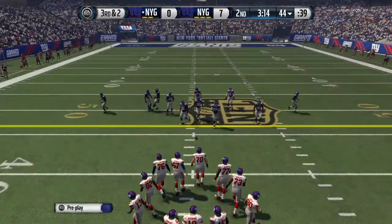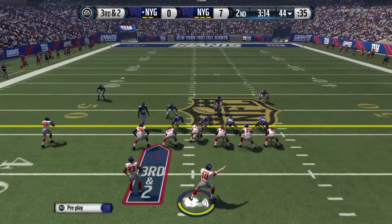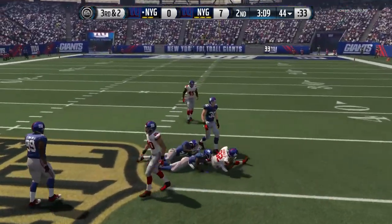This is third down. The defensive line, they're all shifting to the right — I think they're expecting a run. Randall's got it and a first down.